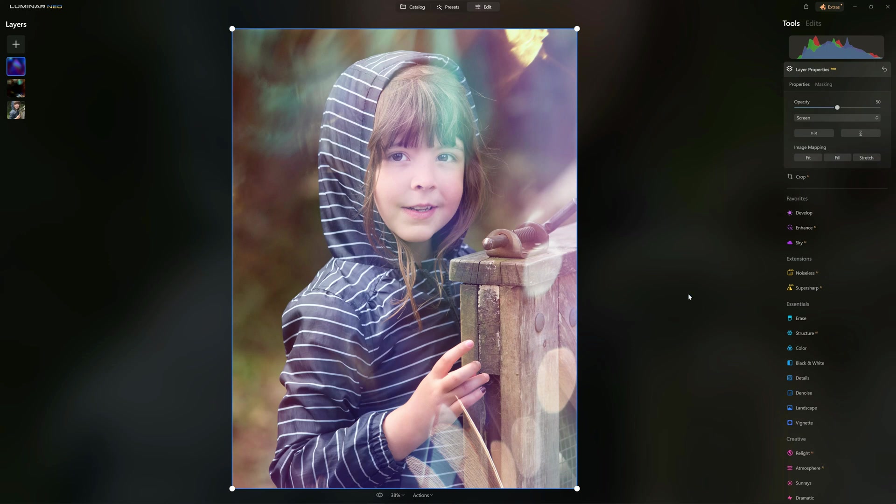One of the main complaints about Luminar Neo is speed. For what it does in so few clicks, I find Luminar Neo pretty fast — at least sufficiently fast. However, performance does vary from hardware to hardware. I strongly recommend checking out the free trial in the description below — it's 14 days, no credit card, no catches. Luminar Neo is also particularly cheap compared to the competition given what it can do and how easy it makes things. In my opinion, Luminar Neo is one of the best photo editors and almost certainly the best photo editor for beginners or for experts in a rush.